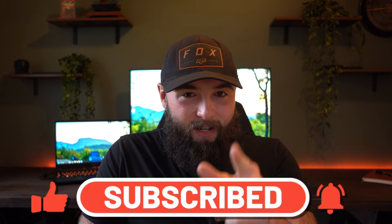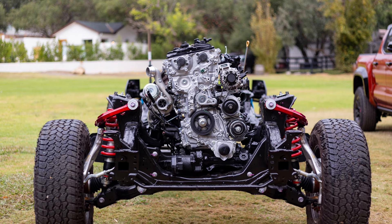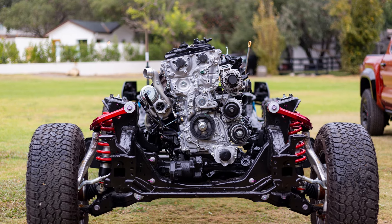On to the TRD Sport. You have two options: the double cab with the five-foot bed or the double cab with the six-foot bed. Just as we've seen in the past, if you get the six-foot bed, you're not going to be able to get the manual transmission. But if you get the five-foot bed, you will be able to get the manual transmission.